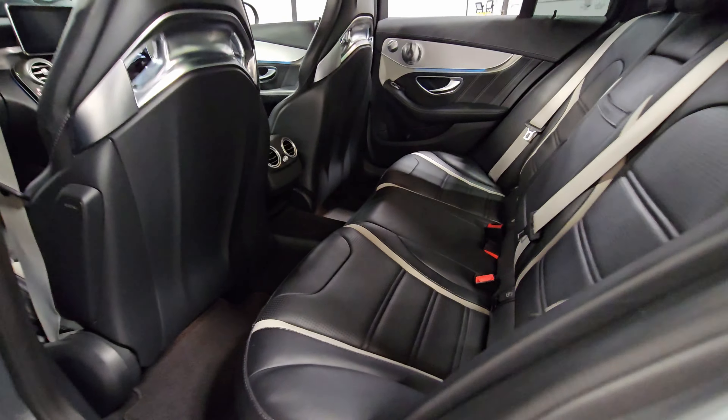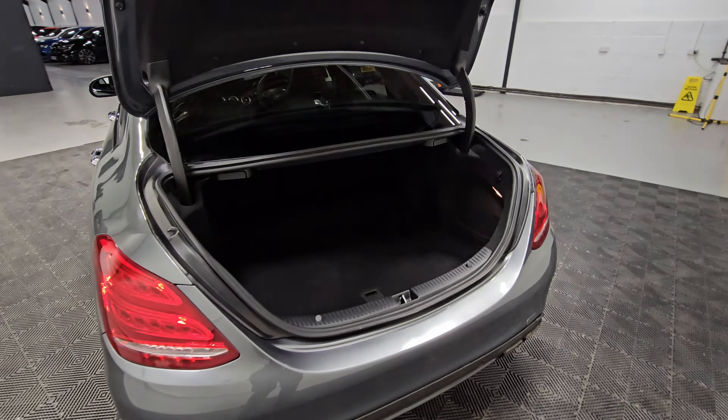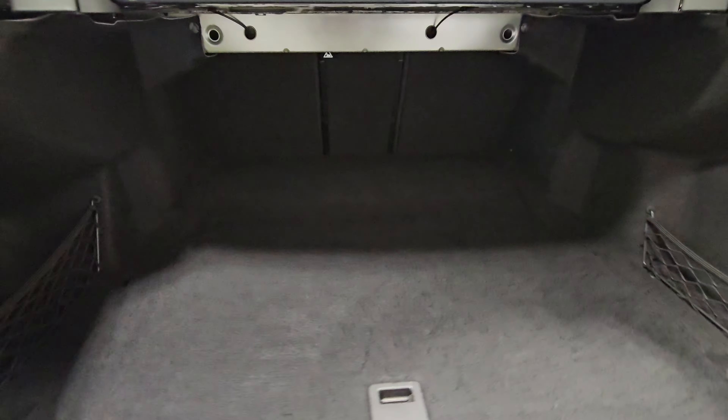We've also got the tyres averaging 6.5mm. We've also got the pan roof, 360 cam, and high beam assist — it's a really high spec example overall. And then we've got the upgraded grille at the front, with the camera visible above the Mercedes badge.